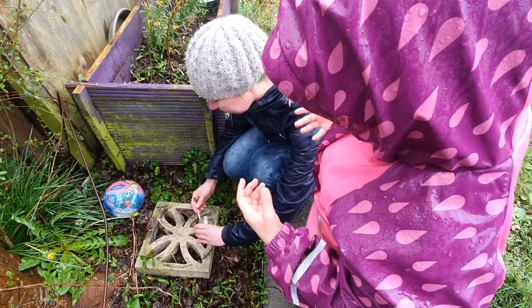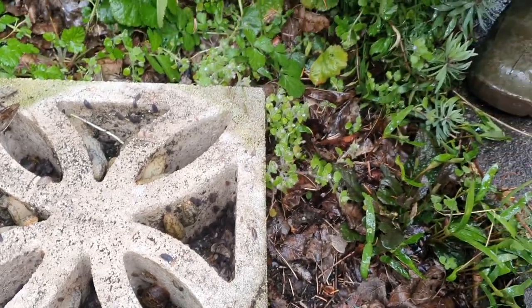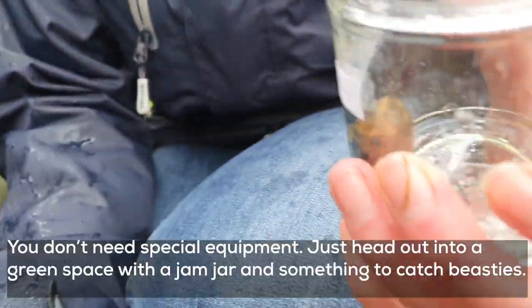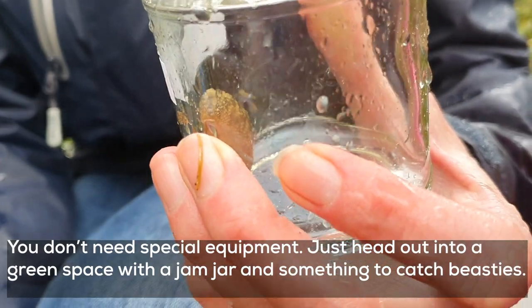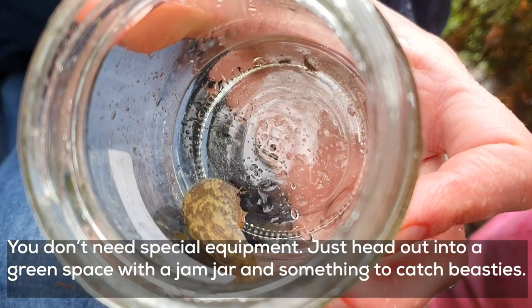A big, big slug. Gently, very gently. Be careful! The slug's in the jar. You don't need any special equipment, just head out into a green space, armed with a jam jar and a brush, something to catch the beasties with.